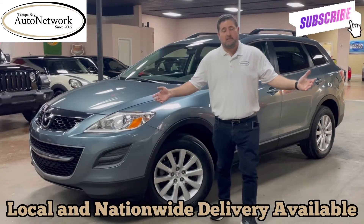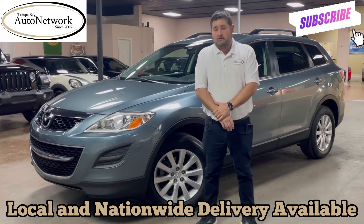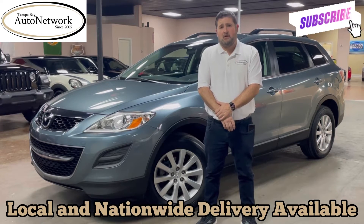Hello everyone, thanks for joining us again. My name is Robert with Tampa Bay Auto Network, here walking around a 2010 Mazda CX-9 with you. If you're on our YouTube page, please don't forget to like, subscribe, and comment below about our CX-9. Also don't forget to smash the bell so you get notifications about our walk-arounds and our new inventory as it comes in.